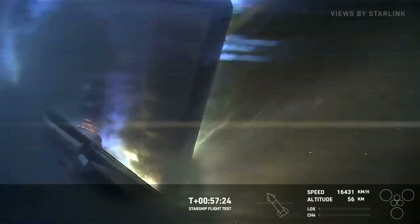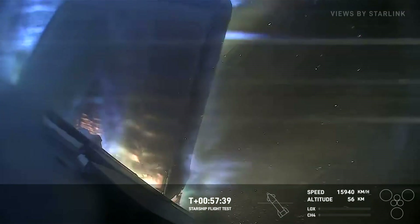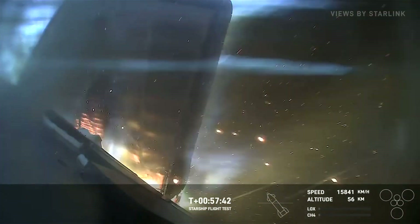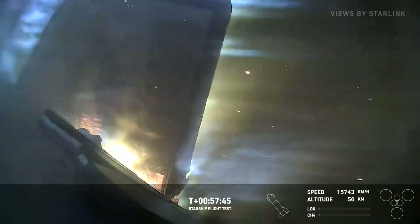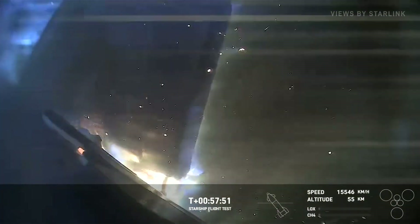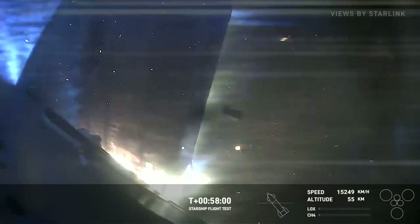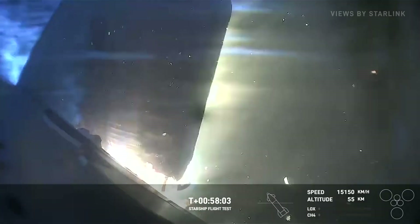Quite a light show so far. External temperatures are starting to come down. This camera view is looking right at one of the forward flaps, and we've strategically placed cameras around the vehicle to look at different areas. It looks like we've got the flaps starting to come apart a little — it does appear that we have a little bit of burn-through there. We can see pieces of the vehicle flying off.